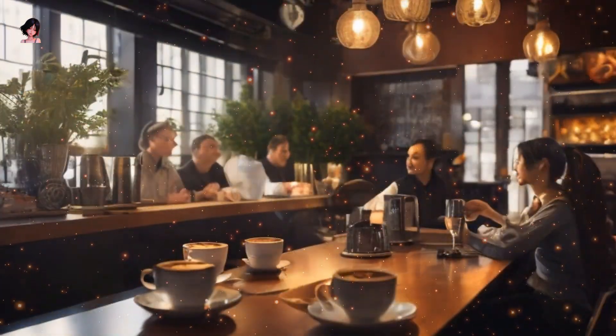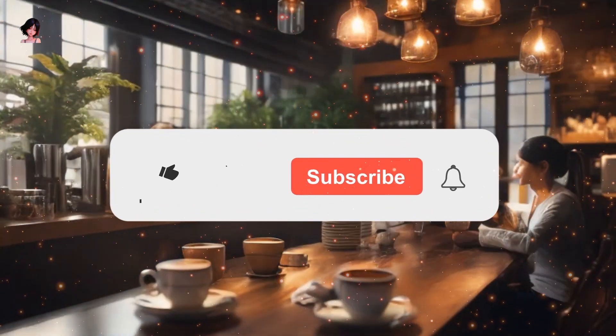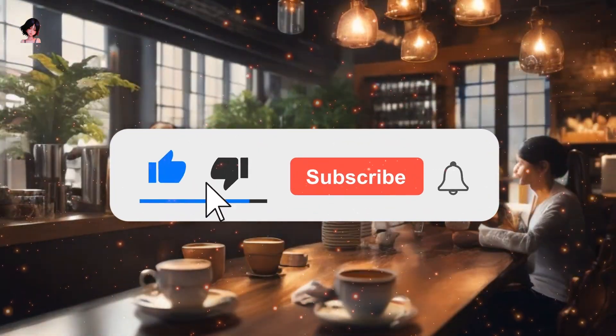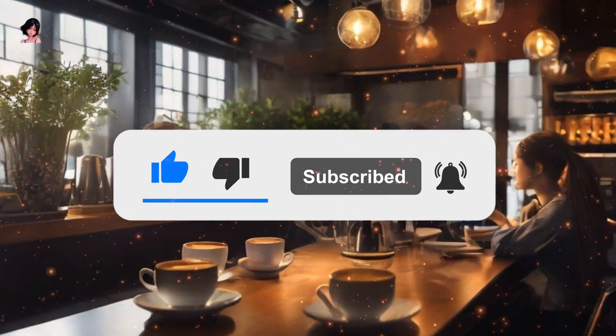Welcome back to our channel. We hope you'll find valuable content here. If you enjoy our channel, please remember to like, subscribe, and stay tuned for more. Let's dive in.